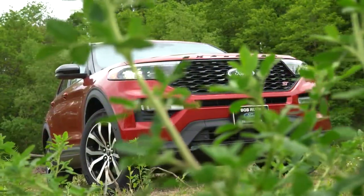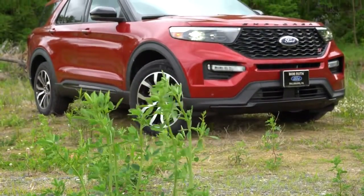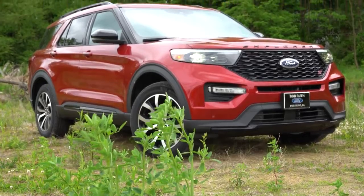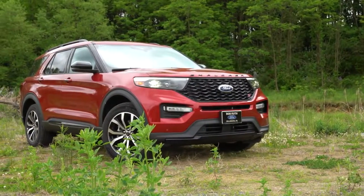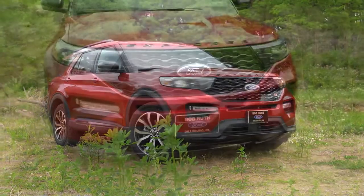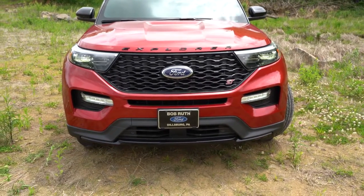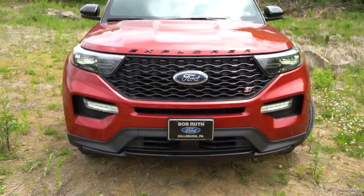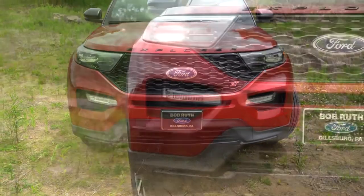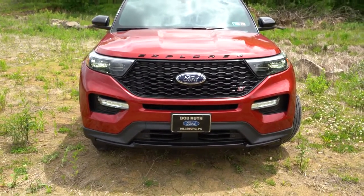Let's take a look at the exterior of the 2020 Ford Explorer ST. The exterior color is Rapid Red Metallic. The Explorer has been completely redesigned for 2020 and it looks amazing. Up front there's an ST-specific front grille with ST badging in the lower corner. LED headlights with an automatic feature — they turn on automatically at dusk — LED signature lighting, and LED fog lights. The Explorer lettering is spelled out horizontally on the hood in gloss black. It's a very aggressive, menacing look.